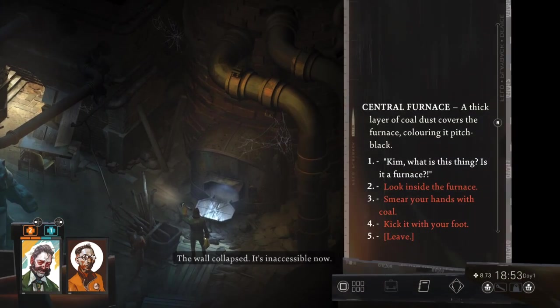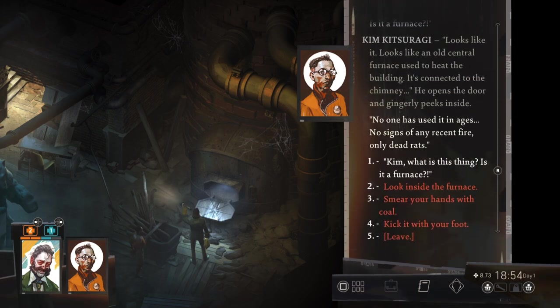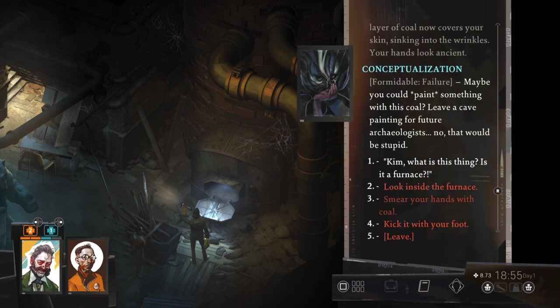A thick layer of coal dust covers the furnace, colouring it pitch black. Looks like an old central furnace used to heat the building. It's connected to the chimney. No one has used it in ages — no signs of any recent fire. Only dead rats. A lush layer of coal now covers your skin, sinking into the wrinkles. Your hands look ancient. Maybe you could paint something with this coal.